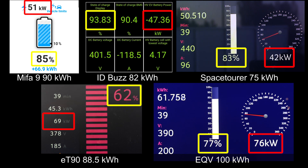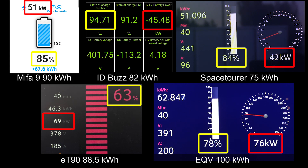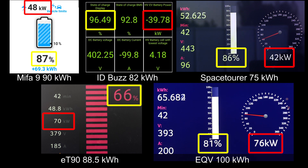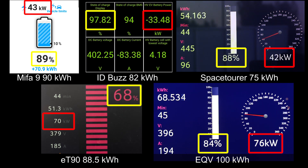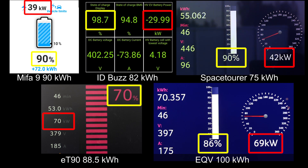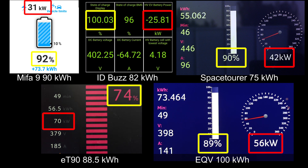Mifa starts taking a quite significant drop now. If you want to charge the Mifa, I'd go to around 83%, and then it starts going slow. It's a little bit thirsty, but actually not that much thirstier than ID Bus in comparison. Space Tourer is actually beating EQV now. It's going to be Mifa or Space Tourer that hits 90% second. Mifa was number two, then Space Tourer right behind it at number three. ID Bus hits 100%. I went past 95% on the Mifa. Space Tourer stopped at 90%. EQV is about to hit 90% — 49 minutes on the EQV versus 46 minutes on the Space Tourer.